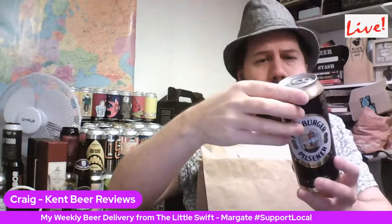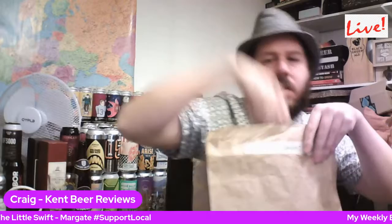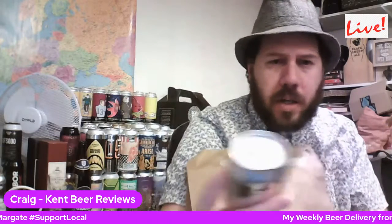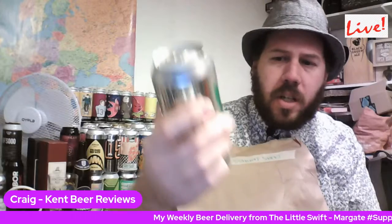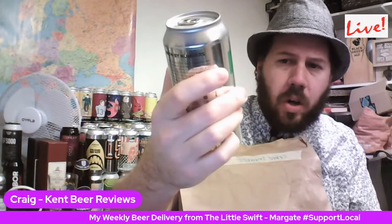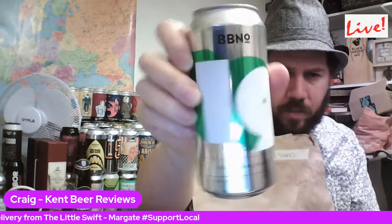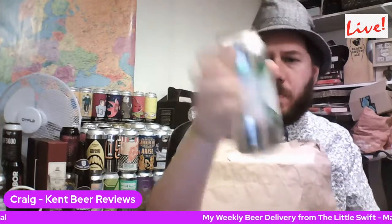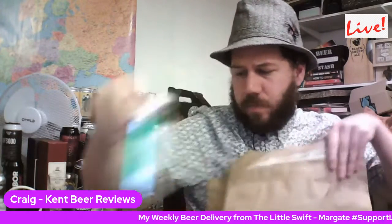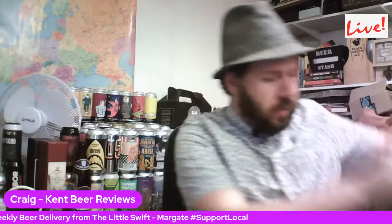Beer from Brew by Numbers, and this is their number 19 — a kiwi pear and lime gose. One of them shiny cans — it doesn't matter what you do, it's just going to reflect. 5% ABV. I'm not going to be reviewing any of the sours for a little while yet, but I'm just trying to get a few in the fridge.